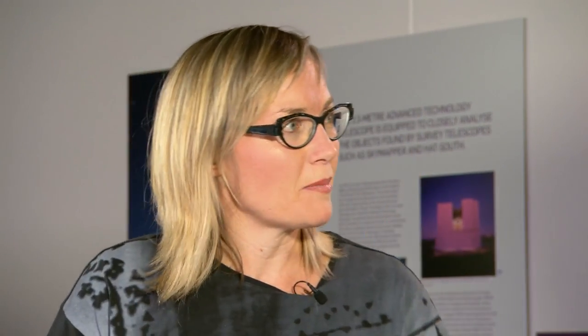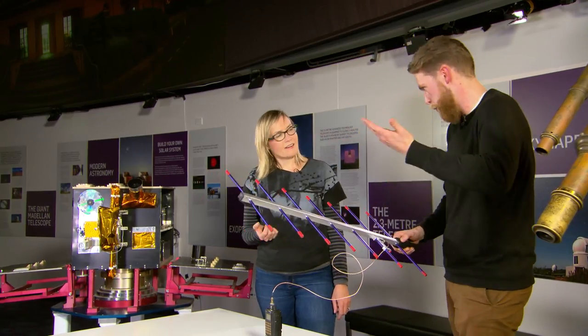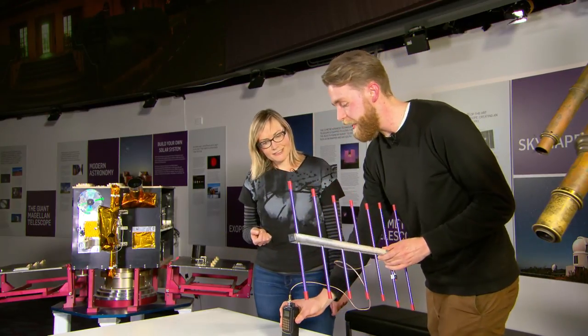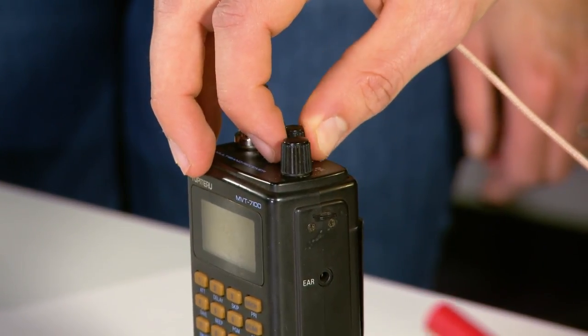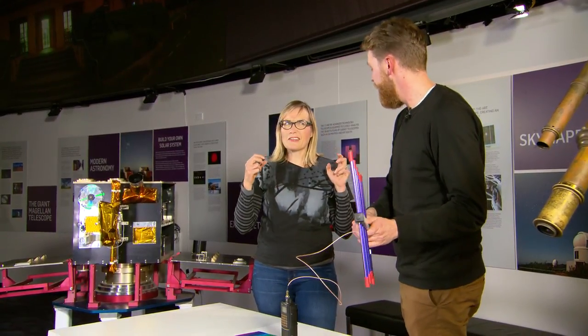How can we use this sort of light to understand space? We use something very similar to this antenna — you can see it has lots of different lengths of metal, which lets us tune into different wavelengths of radio. On one end there's a little receiver which turns that light into a sound signal, very similar to what happens in your car. We're actually generating a signal inside this building right now.